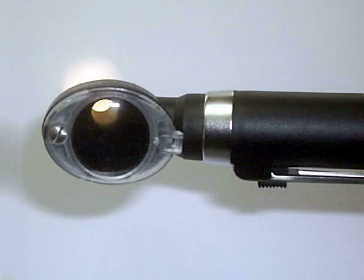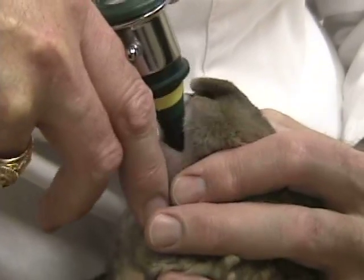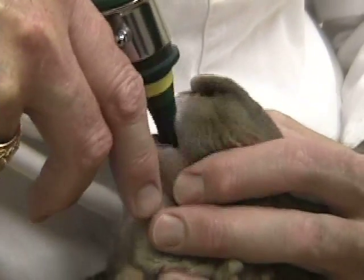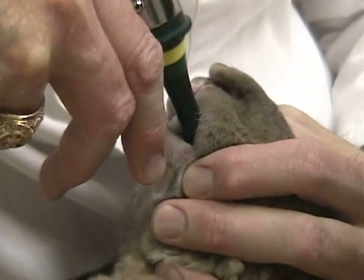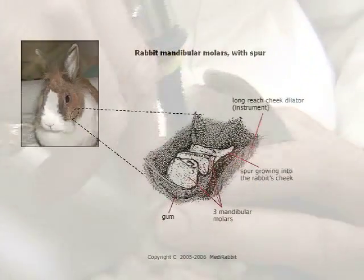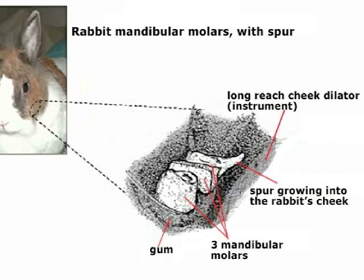We'll use an otoscope cone. What Pixel's doing is she's chewing more than she's letting me look. But we've got a good view, and what we see is we do not have any obvious sharp edges.